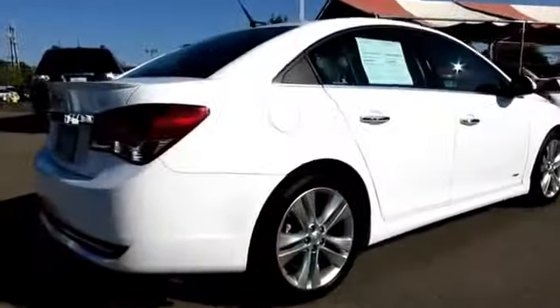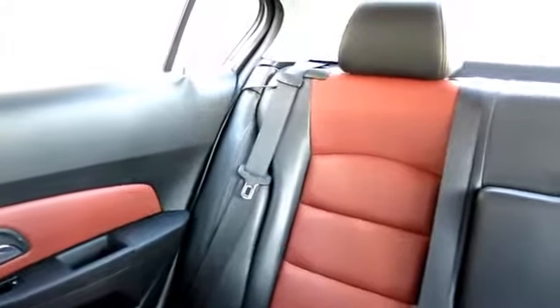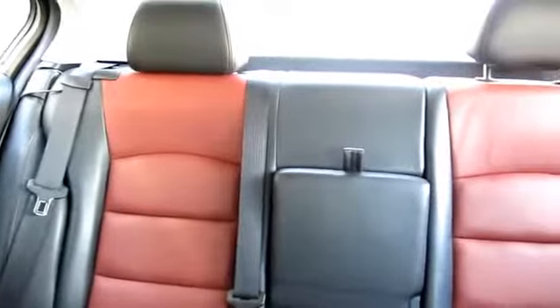Also included are power door locks, cruise control, premium wheels, Bluetooth wireless, rear spoiler, dual front airbags, and less than 35,000 miles on the odometer.